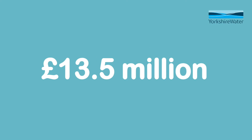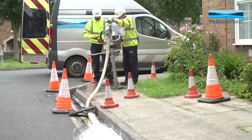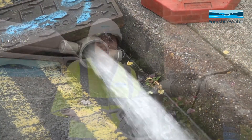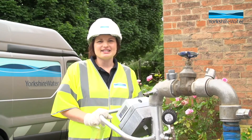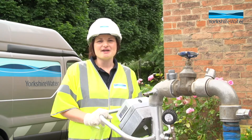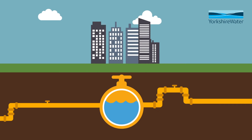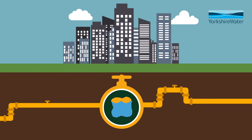This is why we're embarking on a massive £13.5 million scheme to improve water quality by flush cleaning large sections of our underground pipe network. This project, which has already started, will improve water quality by reducing the levels of natural mineral deposits in the water that over time can stick to the inner lining of old cast iron pipes.